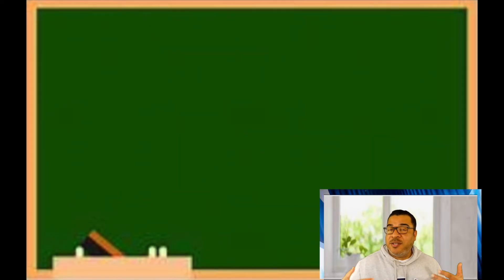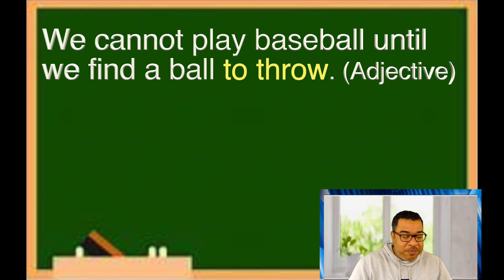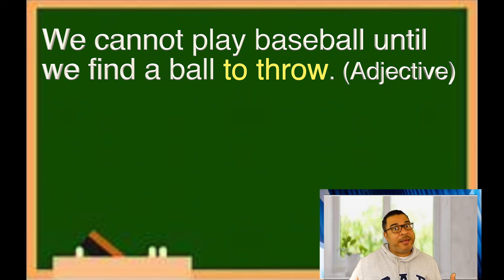Now that we looked at an infinitive noun, we have to look at the adjective form. What does an adjective do? It tells you what kind of something is. For example: 'We cannot play baseball until we find a ball to throw.' What kind of ball are you looking for? A ball to throw. Whenever you're looking for what kind of something something is, you're normally talking about an adjective.